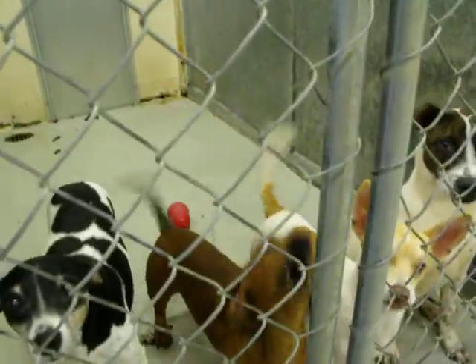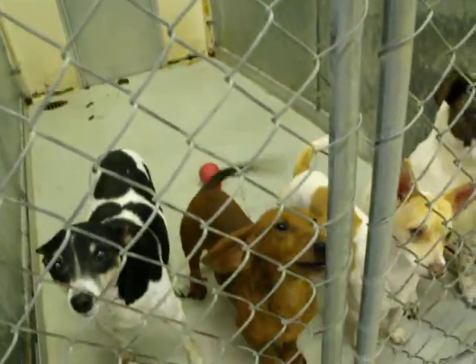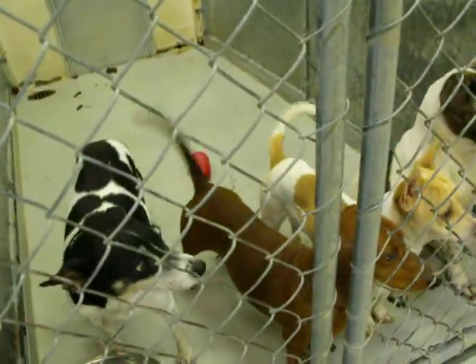There's a Dachshund. He's a male, already neutered. Not good with children, but great with other dogs.